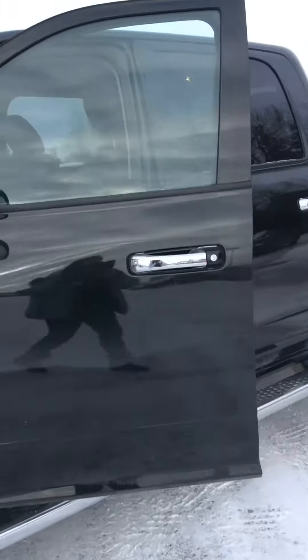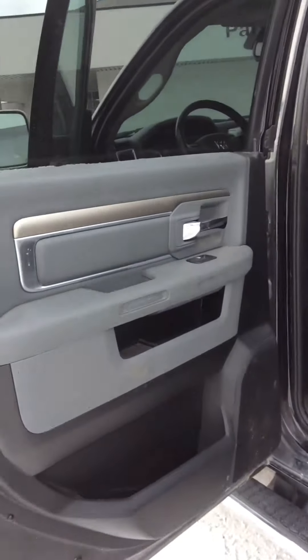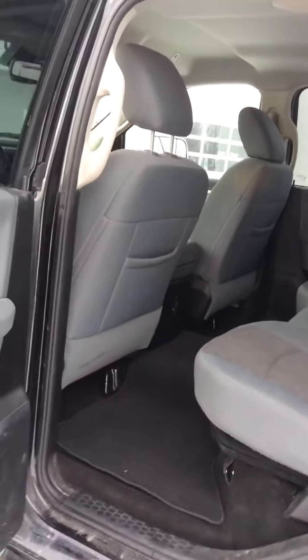And we'll take a look inside. Full door in the back here. Power windows. Nice spacious seats in the back. Good leg room.